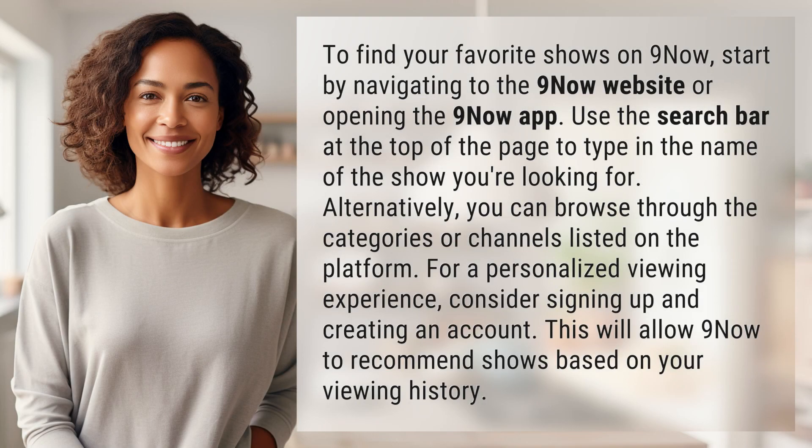To find your favorite shows on Nine Now, start by navigating to the Nine Now website or opening the Nine Now app. Use the search bar at the top of the page to type in the name of the show you're looking for. Alternatively, you can browse through the categories or channels listed on the platform.